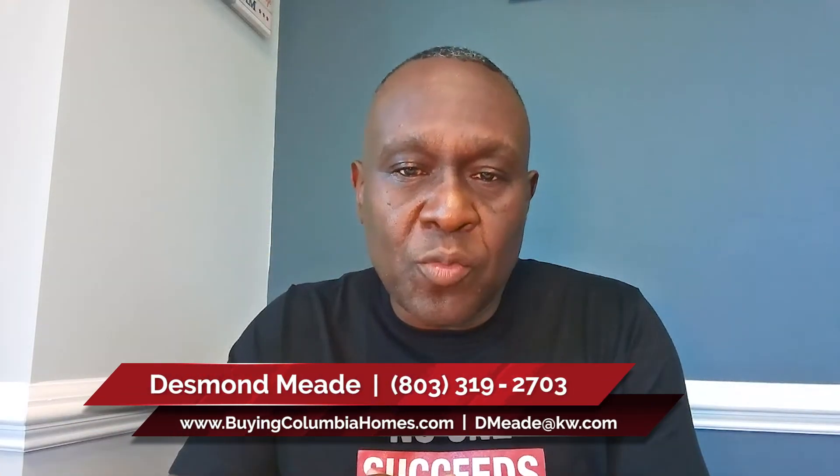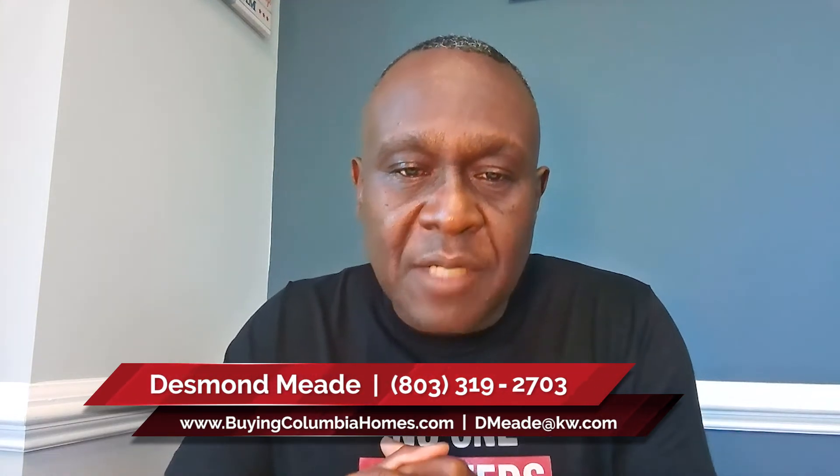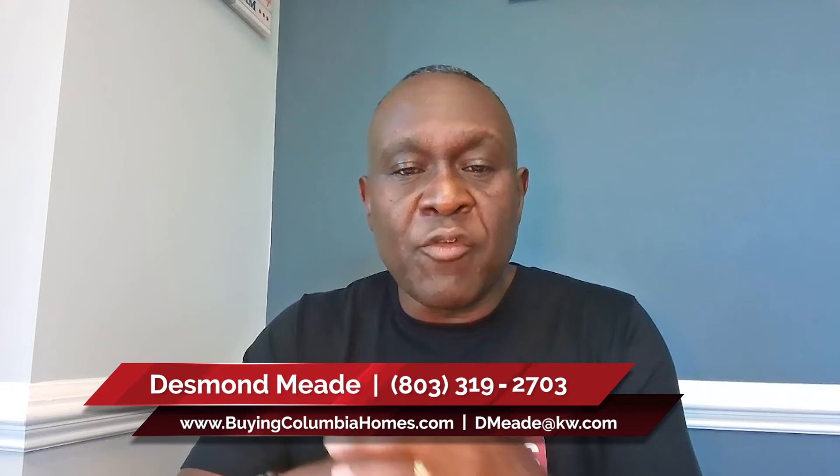So if you're thinking about selling your home in a shifting market, please give us a call. We'll be glad to sit down and talk with you and go over more pricing strategies and how to price your home for a successful sale.